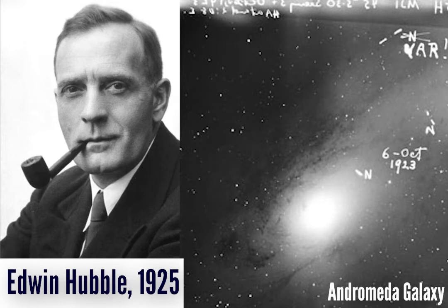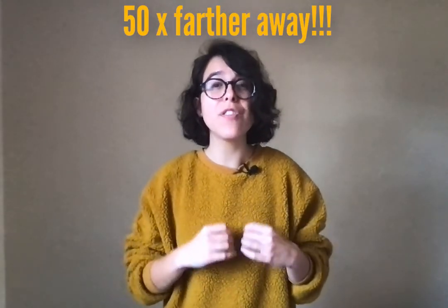So Henrietta found a way to calculate the distance to faraway stars. Sadly, Leavitt's discovery remained unnoticed for over a decade, and well until after her death. It was Edwin Hubble in 1925 who discovered a Cepheid star in Andromeda and used Henrietta's method to calculate its distance from us. And surprise, surprise — it was 50 times farther away than the radius of our own galaxy. So this had to mean that Andromeda was its own entity, another galaxy, rather than just a cloud of gas, dust, and stars within our own galaxy. And thus, we settled the Great Debate forever.